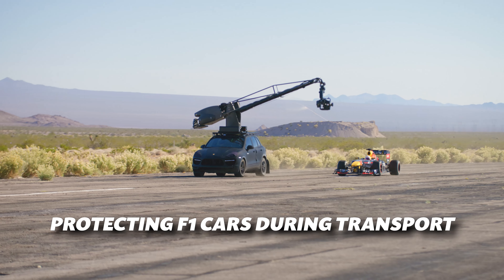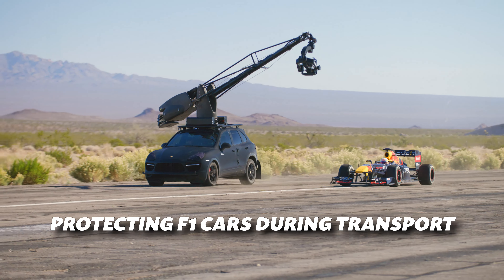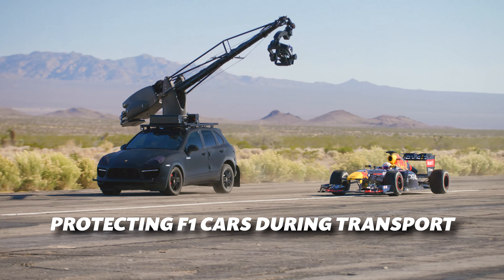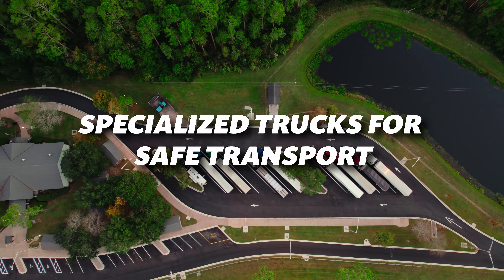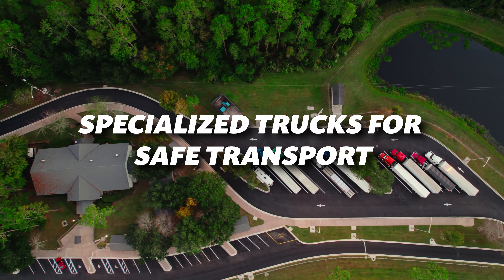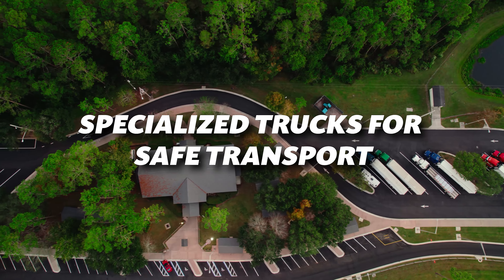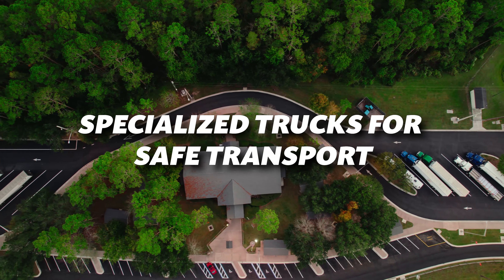These delicate and expensive vehicles are not transported like standard cars. Instead, they're loaded into specialized trucks designed for their unique needs. Each F1 team has custom-built trucks with cushioned platforms. The cars are often partially disassembled, with sensitive aerodynamic components carefully stored in custom boxes, ensuring everything remains secure during transit.